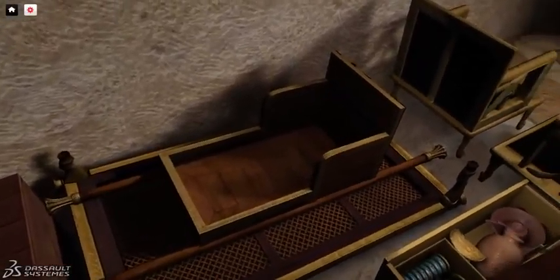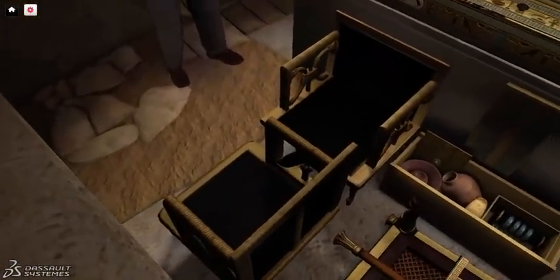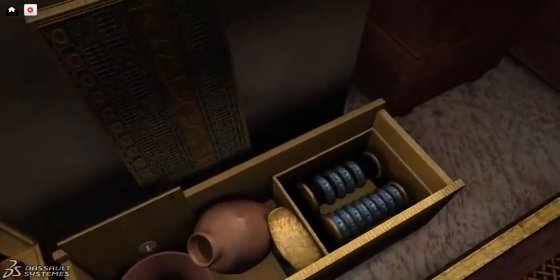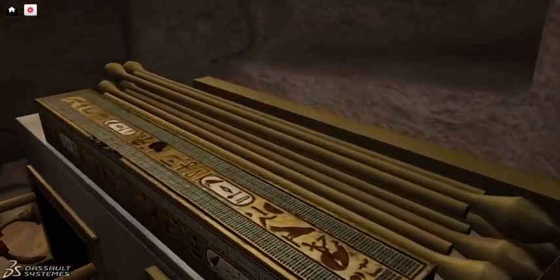The tomb contained two beautiful gilded chairs with ornamental designs. A series of elegant bracelets with butterfly inlays was placed in their own box. On top of the sarcophagus were poles from a bedroom canopy and a long box for the canopy's curtains.